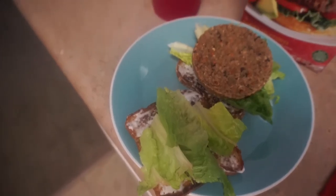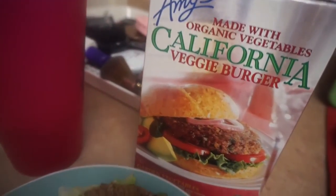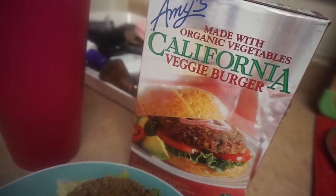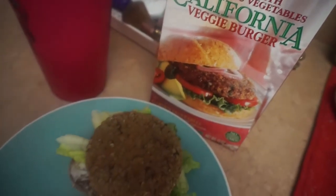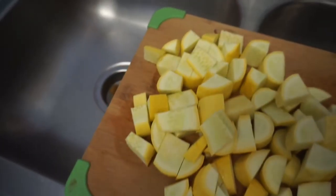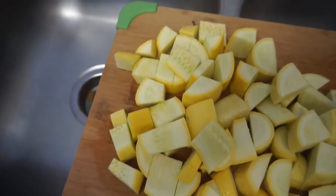Later on I was hungry again so I made one of these Amy's veggie Boca patties that I talk about all the time on Snapchat. I'm obsessed with these — I go to the store and buy like all the boxes. They're only about 110 calories, so I just made a little sandwich.